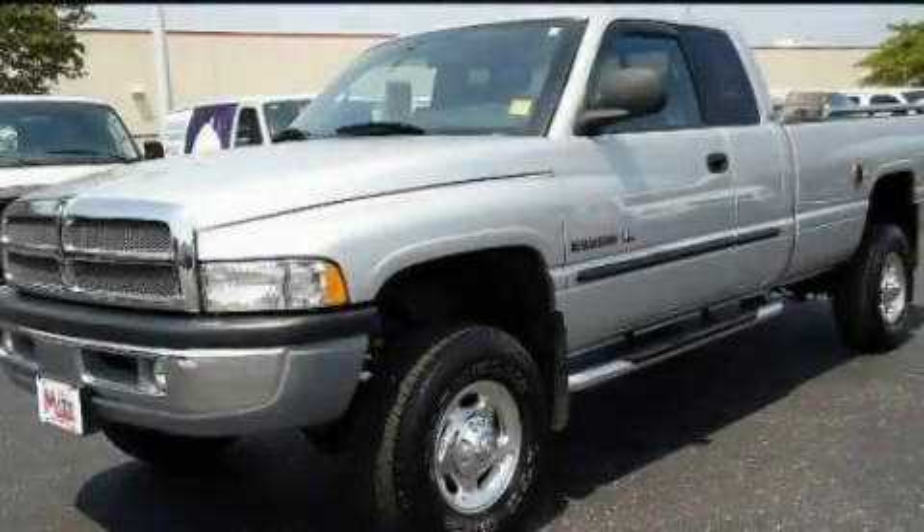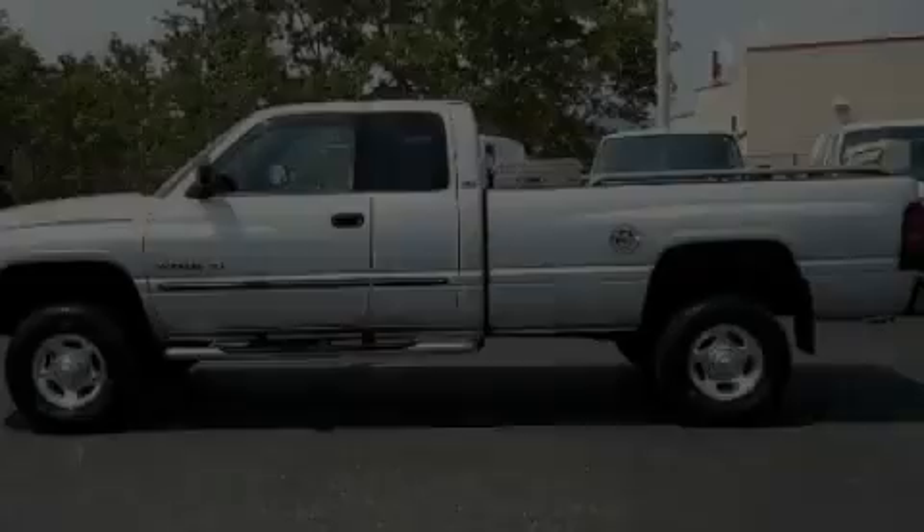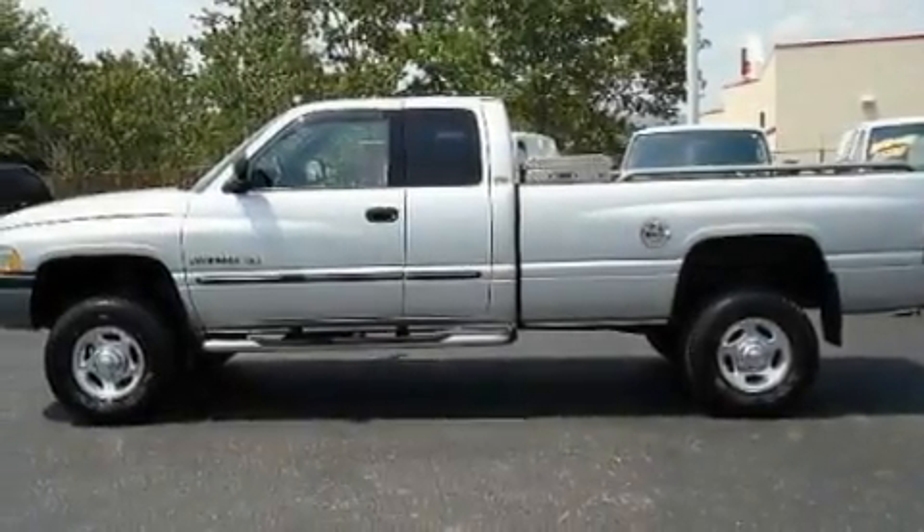This is a 2002 Dodge Ram 2500. It has the power to move what you need and the look too.